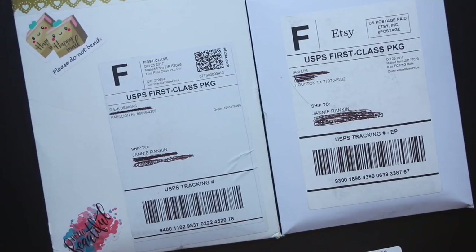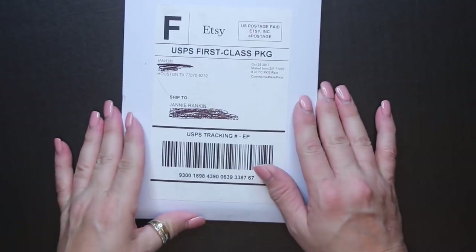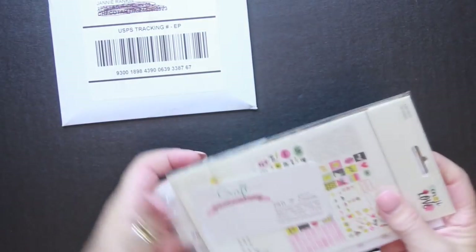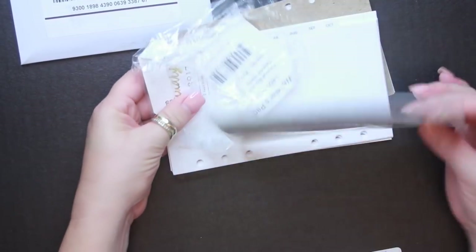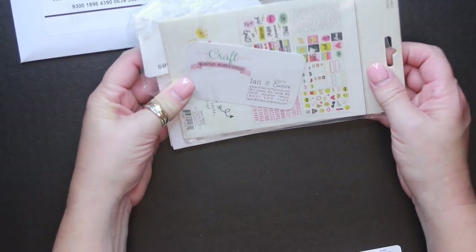Hi, it's Janie, welcome back to my channel. Today I have an Etsy haul for you from a couple of different Etsy shops for my planner. I'm going to start with this one here because this is the biggest order. This was out of Houston, Texas, so I did get it pretty quick — I'm in Oklahoma — and she shipped it really fast. This is from the Little Craft Place.